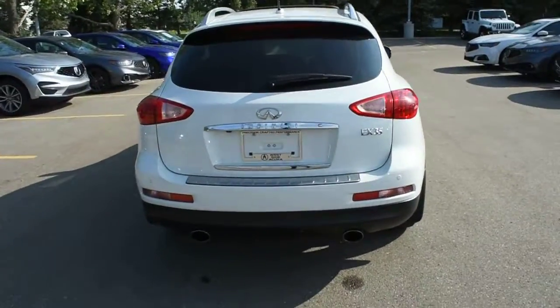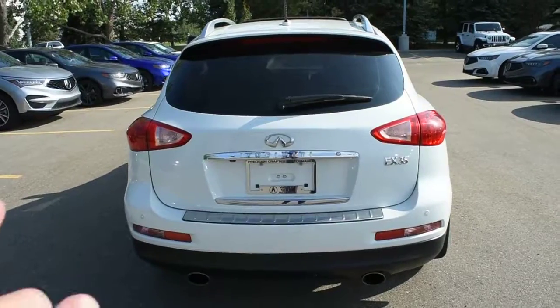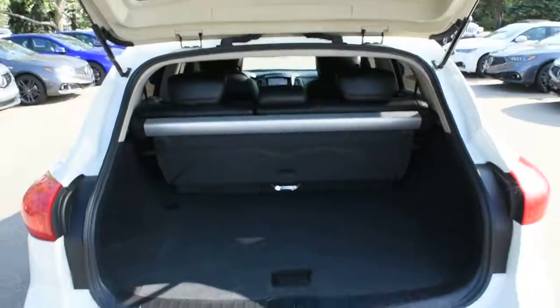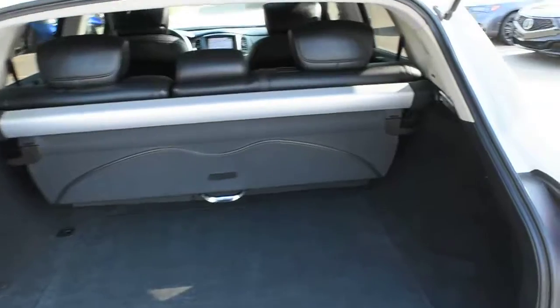Making our way towards the rear, this does feature dual-light chrome exhaust, and once again on your rear bumper you do have your parking sensors. Opening the liftgate, the rear cargo area offers ample cargo space with your split folding flat second row seating.